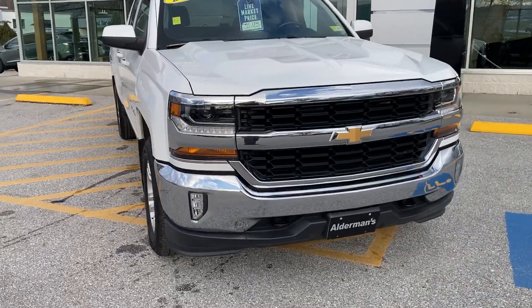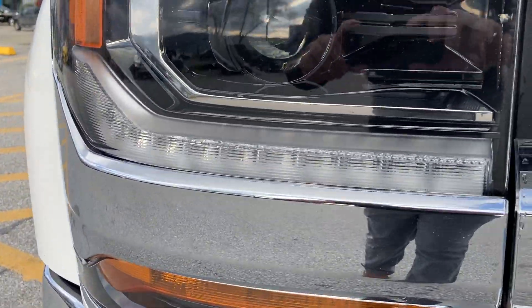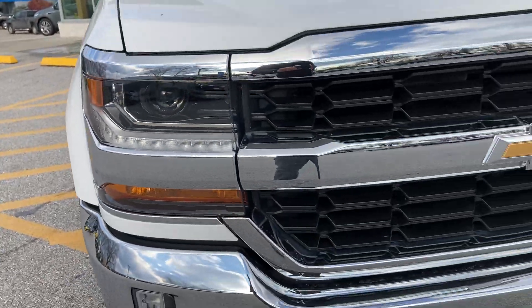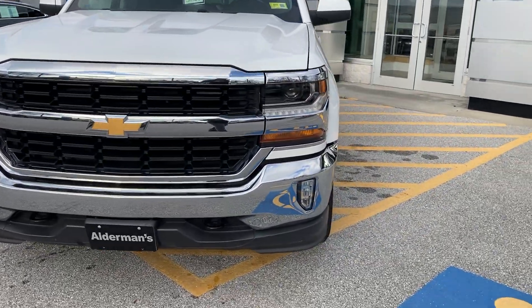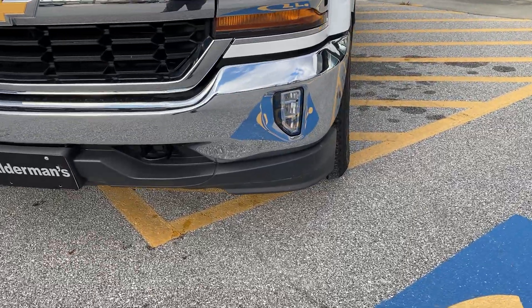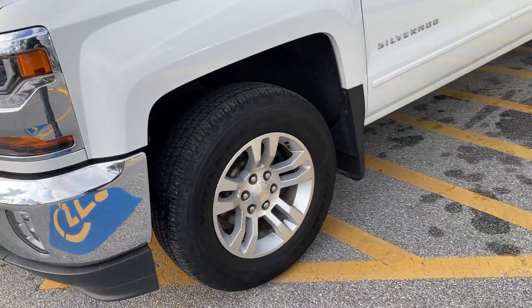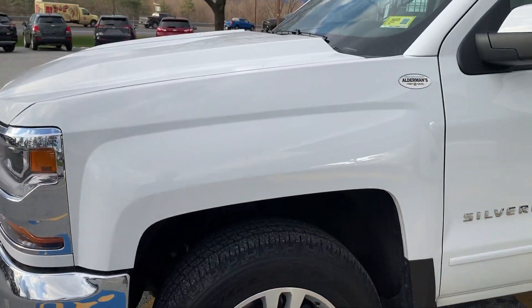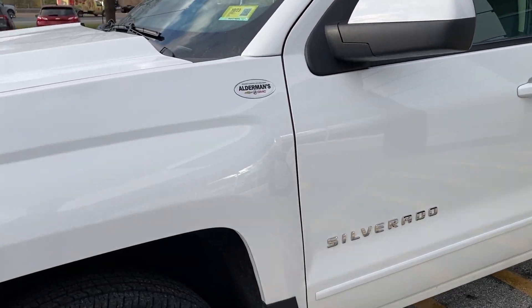As you can see here in the front, you're going to have a very nice set of LED headlights. You have the light strip there with some nice projectors above, a very nice grille setup, and a very nice front fascia. It does have very nice fog lights down on the bottom, which are also LED. The great thing with LED lights is you're going to get a lot more longevity out of them.